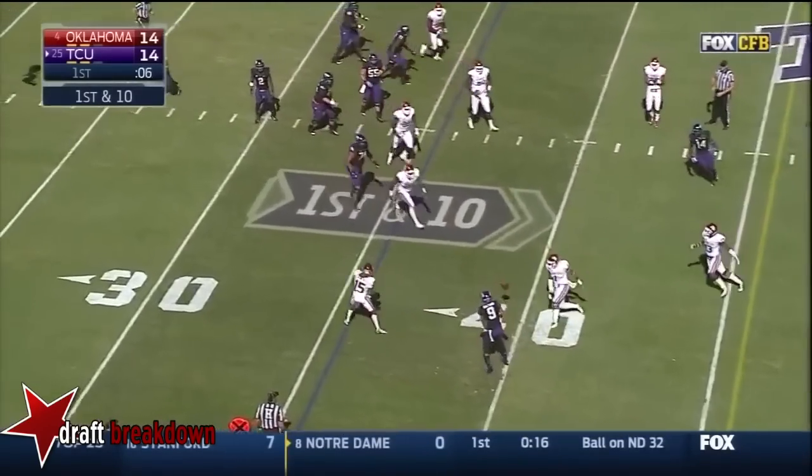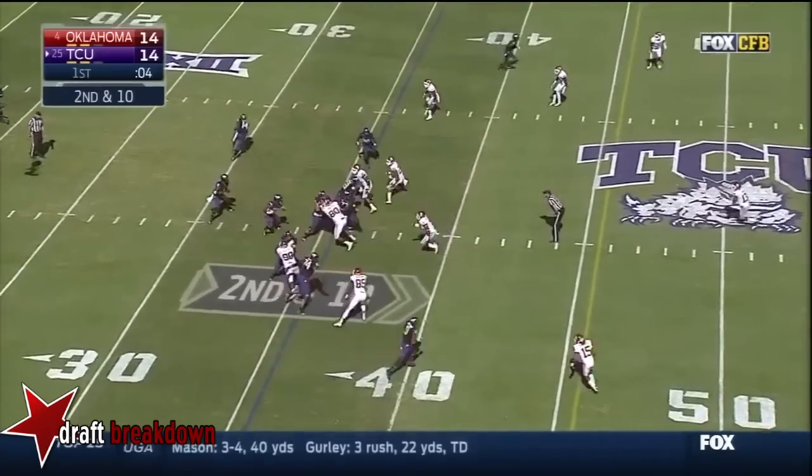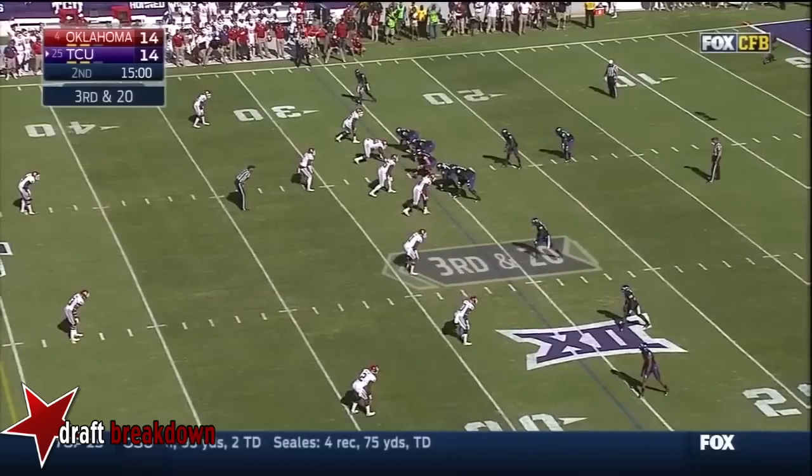First down and 10 at the 36. Boykin — Sanchez almost coming up with this. Here's the handoff to Catalan — maybe a yard on the play. Offensive front — third and 20.